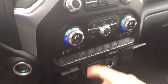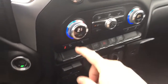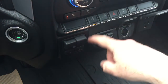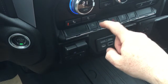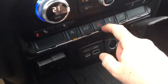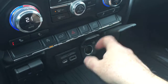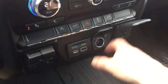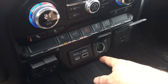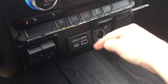You have dual zone climate control for heating and air conditioning, heated seats for both driver and passenger, trailer brake, auto stop on/off, power tailgate button, hazards, traction control. Down here you can plug in HD televisions for a tailgate party — three-prong power, 12 volt, USB, and USB-C.